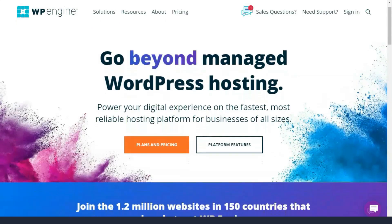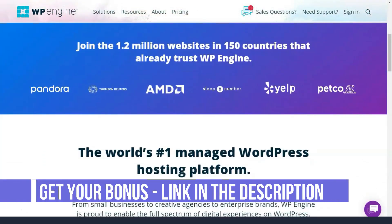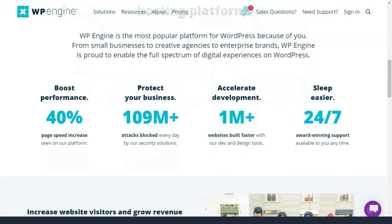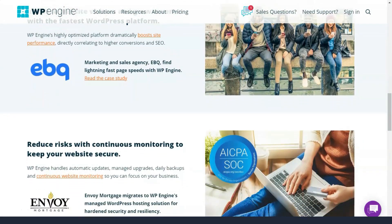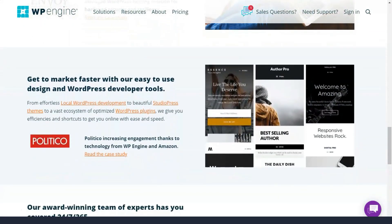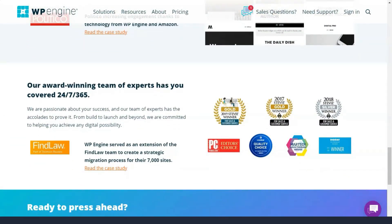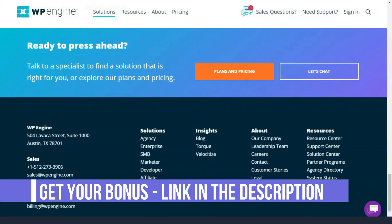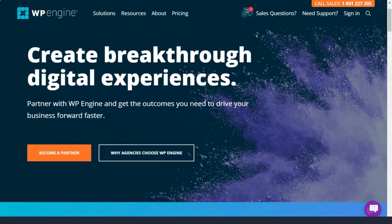WP Engine is by far one of the best WordPress hosting solutions on the market today. They take the security, speed, and performance of a website seriously and are problematic when it comes to great customer service. They partnered with StackPath to provide all their customers with access to delivery services on the Connect network. Using a CDN can significantly reduce latency and improve site speed, as all servers around the world work together to deliver site content to users based on their geographic location. CDN is free with all WP Engine plans.